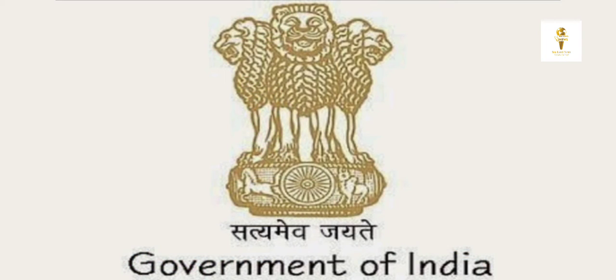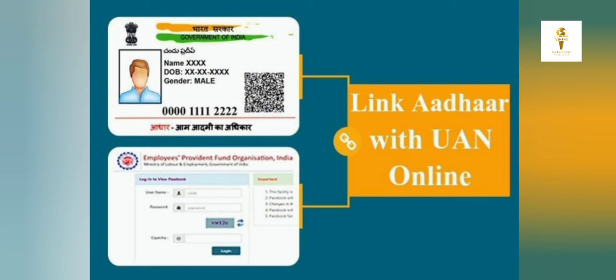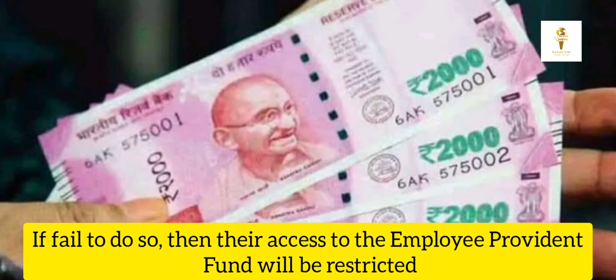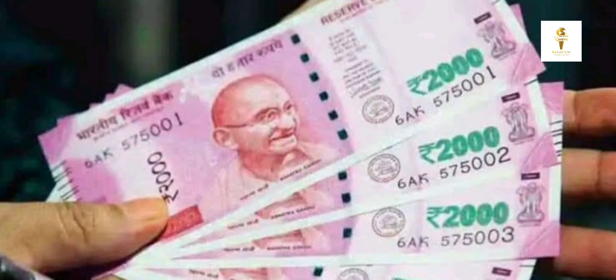In this regard, the central government recently has made an announcement. Hence, EPFO subscribers must link their Universal Account Number (UAN) to their Aadhaar card. However, if they fail to do so, their access to the Employee Provident Fund will be restricted along with its facilities.